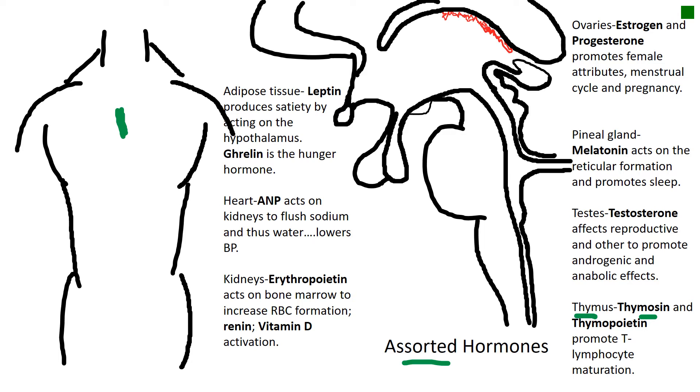Thymocin and thymopoietin from the thymus gland cause the maturation of T cells in that gland. The cells are originally produced in the bones but shipped over to the thymus gland for either positive or negative selection or deselection.